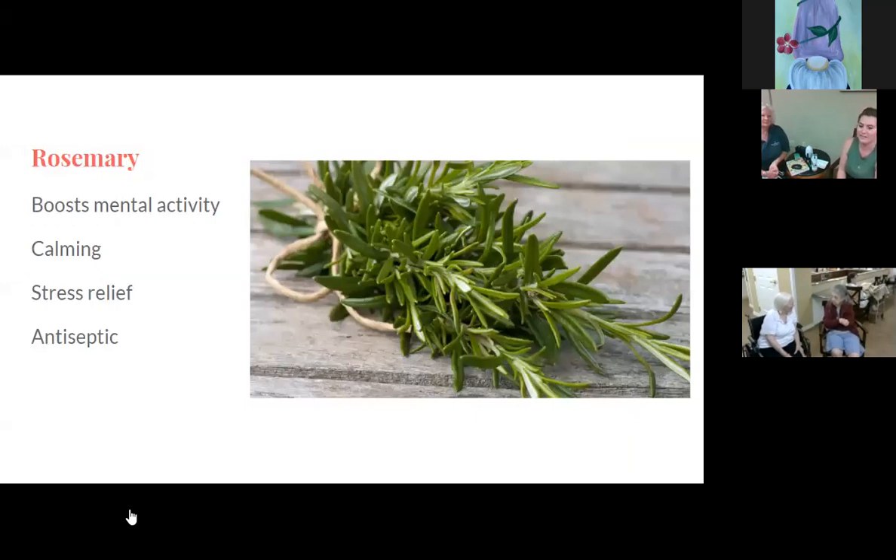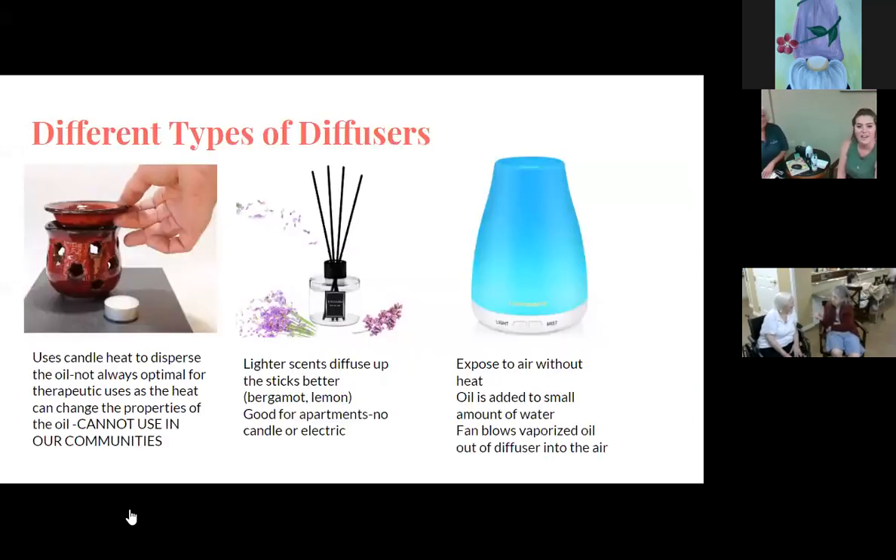Rosemary is good for boosting mental activity, which would be good for people of various ages, and especially seniors who may be forgetful. It's calming, gives good stress relief, and is also an antiseptic. We also use rosemary in cooking — it's definitely one that's ingestible, and rosemary and thyme is a good combination.